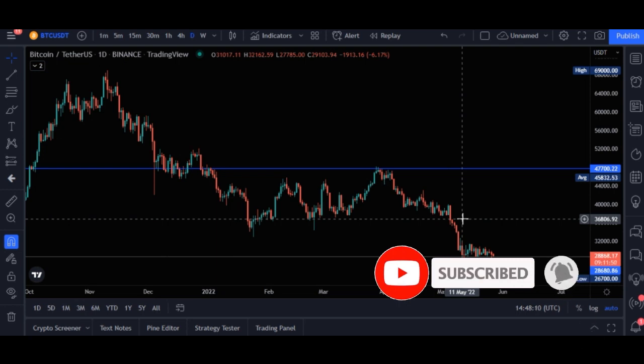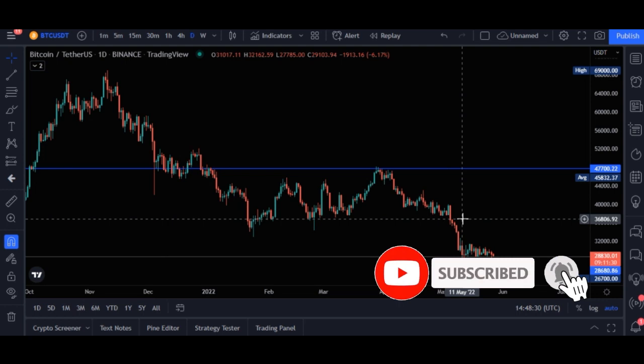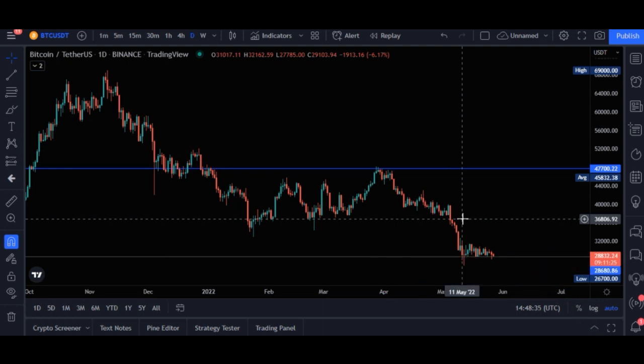One thing I want you to know is that those who are enjoying the crypto space right now are those we call the early adopters — those who came into the cryptocurrency space as early as they did. For instance, those who bought Bitcoin at less than $100, less than $1,000, or less than $10,000 are the ones enjoying it today. If you bought Bitcoin last year at $60,000, today you'd be at a loss. So when you join a new project early on, in the long run you stand to make a lot of profit.